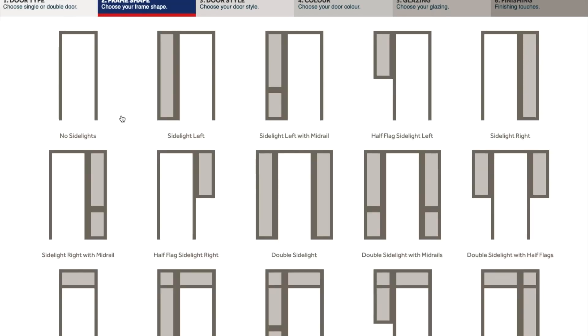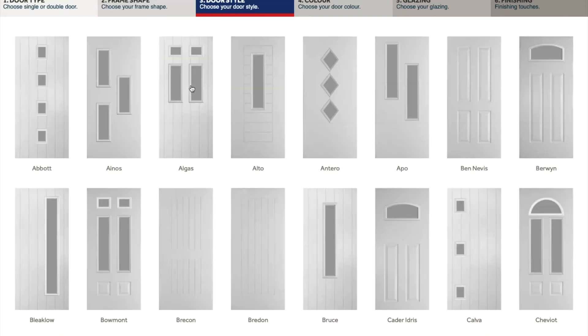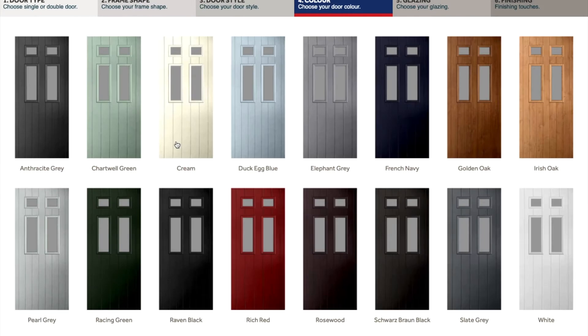Does your existing door have side lights or a top light? Select the frame shape that fits, as if you are looking at your door from the external view. Then select which style you would like your door to be. We have a variety of styles and can always quote you on more than one. If you like multiple quotes, please send a separate design after you've finished this one.